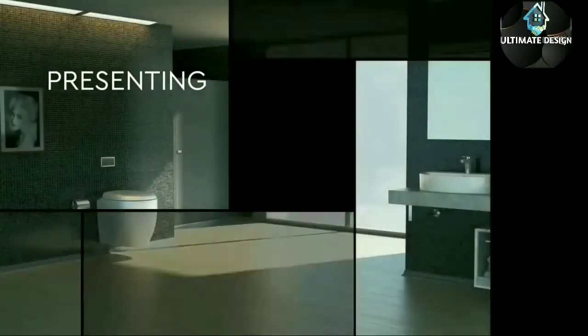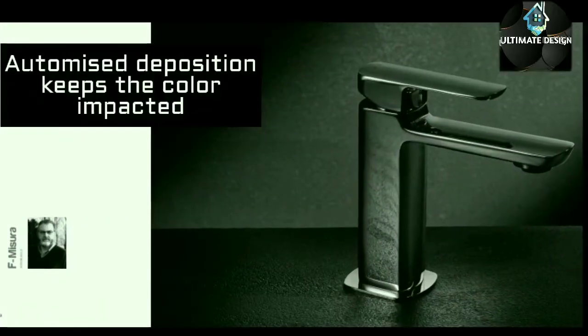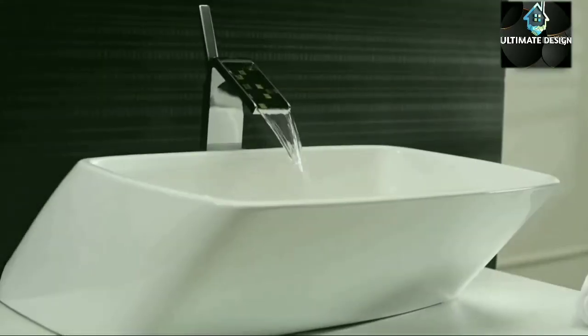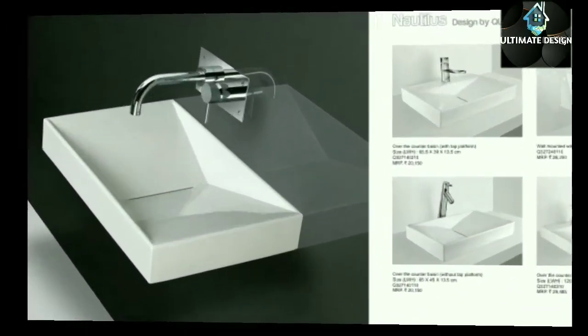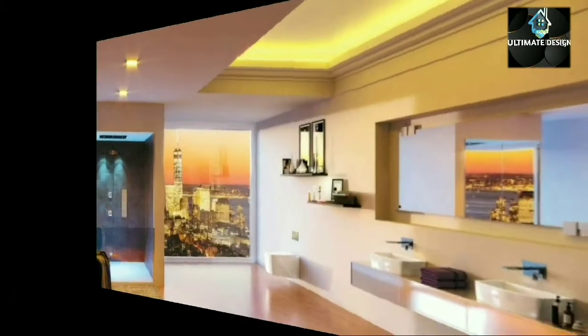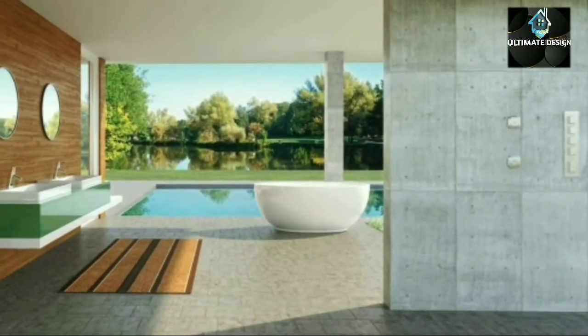We always provide latest trending products information and contact details, for your home to get a luxury feeling at best prices. Specially made up of handcrafted black, white, and gold mosaics. Design your home with minimalistic modernity with FindUltimateDesign.com.